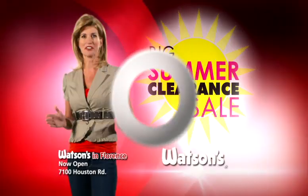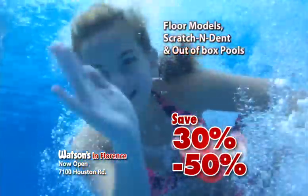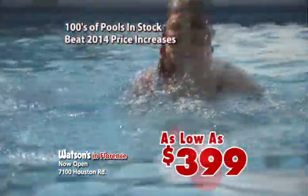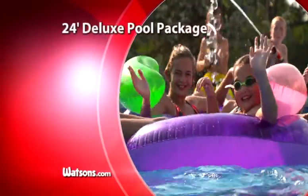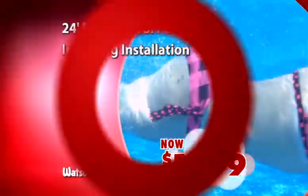Shop Watson's big summer clearance sale for huge end-of-season savings. Right now get 30 to 50% off on all remaining above-ground pools, priced as low as $3.99. A complete 24-foot deluxe pool package is only $19.99, including installation.